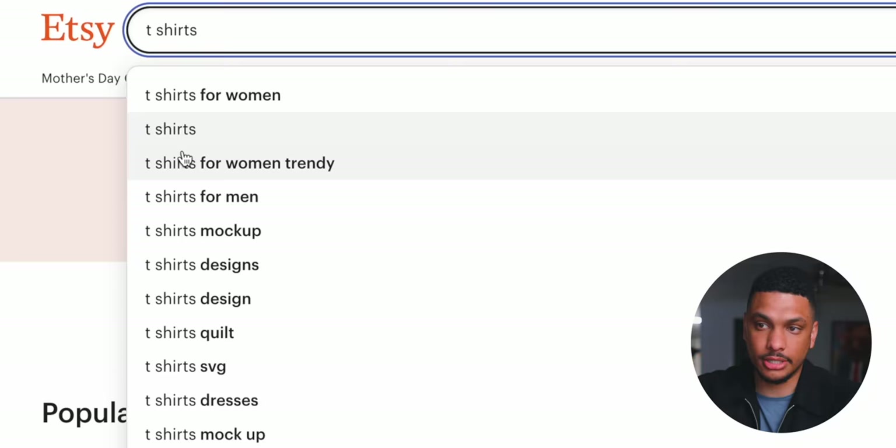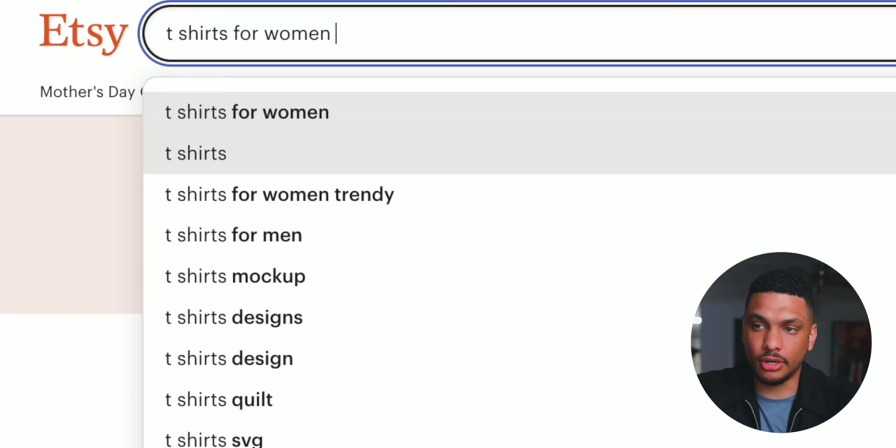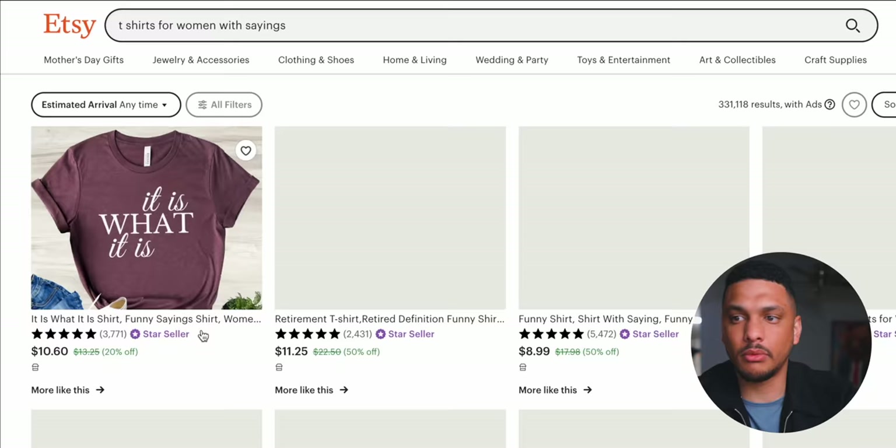Let's use the down arrow key to select the suggestion 't-shirts for women.' Before we even press enter, we're going to press the space bar. When we do this, Etsy will give us even more search suggestions — and again, the only reason Etsy is suggesting these searches is because a lot of people are searching for them on a daily basis. So let's say we selected 't-shirts for women with sayings.'